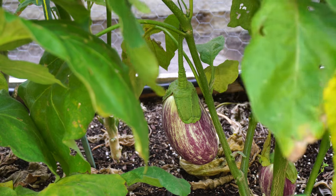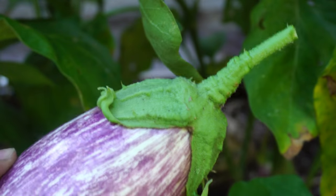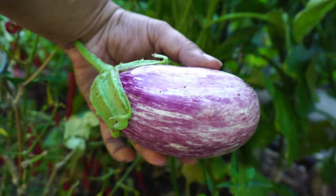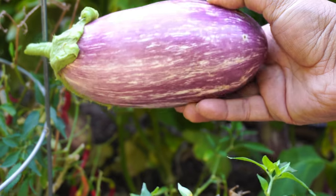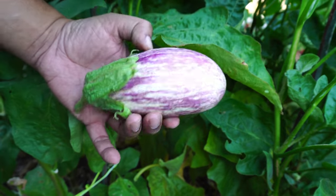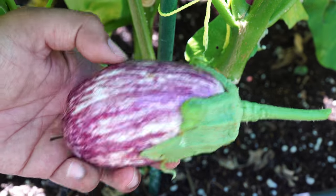Now let's move to eggplants. We harvested our Listada di Gandia eggplants from the raised bed — this variety is quite prolific. We were able to harvest at least four or five eggplants each time. They're pretty big, very fresh, and very delicious. Other than the Black Beauty eggplant, this is an eggplant variety I would recommend you start growing in your home garden — it produces decently sized and very delicious eggplants.